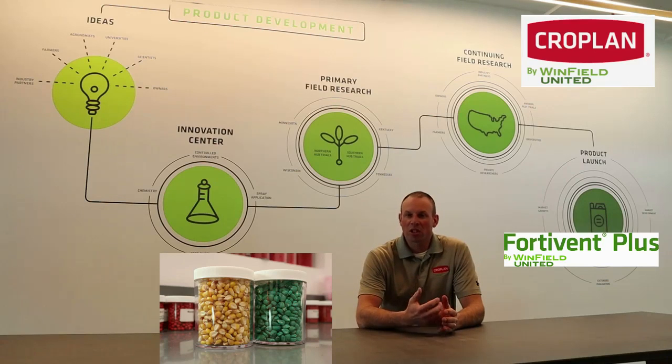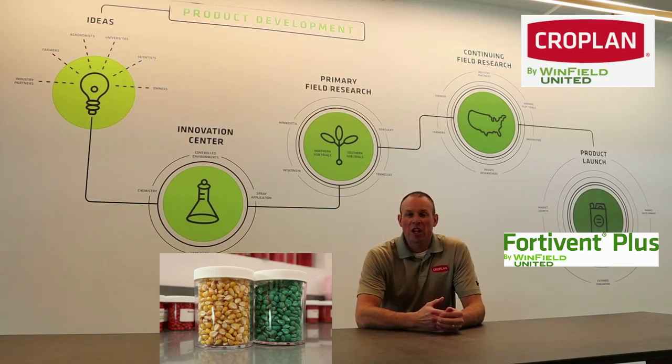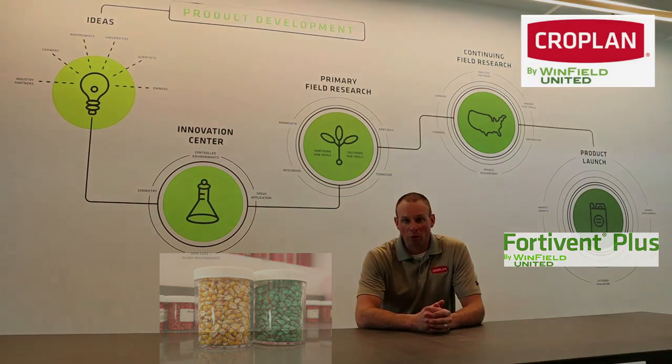It's not just pretty colors — there's a lot of science, technology, and research that goes into it. All the way from lab trials here at the Innovation Center, field trials on growers' commercial fields, as well as our answer plot testing system. All this to help deliver the greatest ROI for you, the grower.